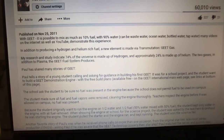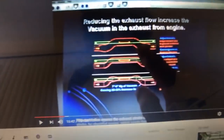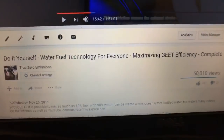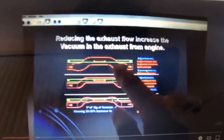I'm going to read to you what the Geet can do here. This is a very important part of the Geet system, from a video on our channel: 'Do It Yourself Water Fuel Technology for Everyone — Maximizing Geet Efficiency, Complete Overview.' I'm pointing right here to something that's very important about increasing — what I understand to be said here.